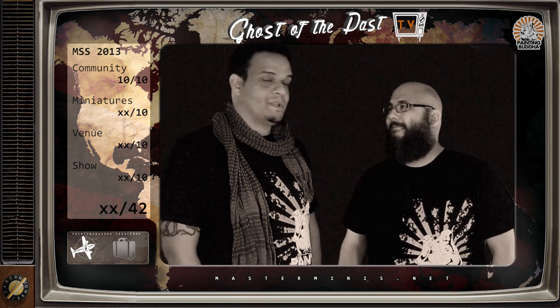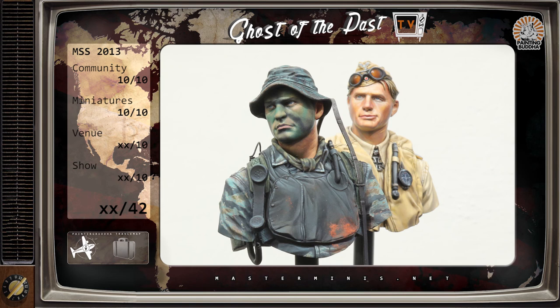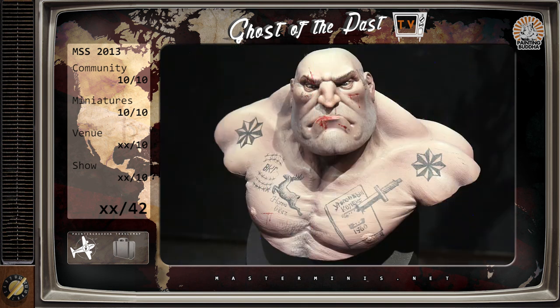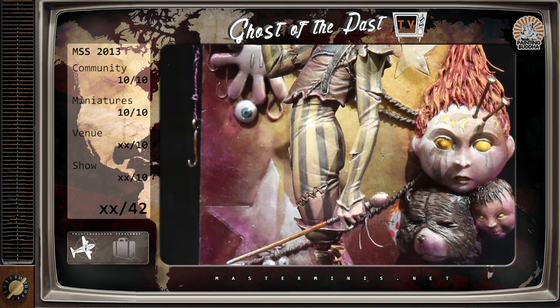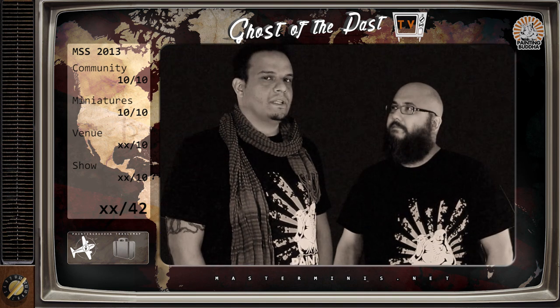Miniatures: 10 points. What can we say? Insane. About 1,500 entries — I only managed over three days to take about a thousand pictures of miniatures. The standard is insane. I've never been to a World Expo, but I can't imagine a World Expo being better than this. Having been to two World Expos, I'd say maybe the one in Girona holds up with it — but every year they have 1,500 figures. It's just crazy.